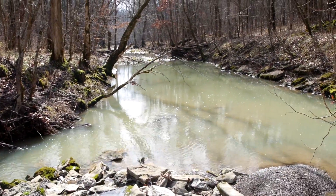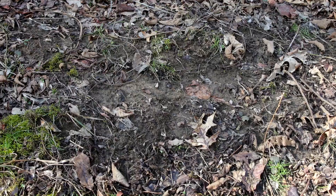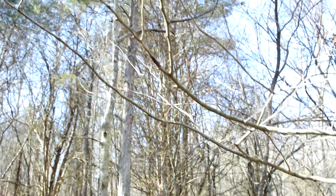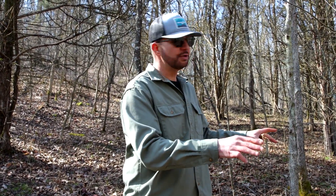We walked this trail along the creek hoping to find a shed, and we came up on a really nice scrape. This is a good indicator that there was some late season rutting activity, but also keep in mind that deer use scrapes year-round — it's a communication tool that does use to communicate with other does, fawns, and bucks. It's a great piece of information to know that we have a lot of activity in this area.